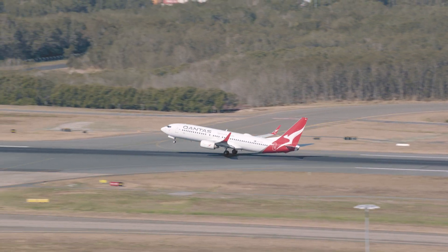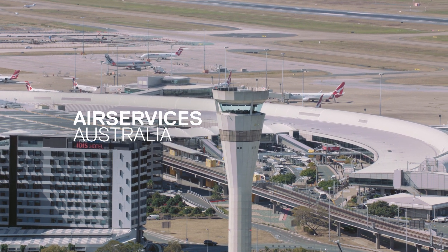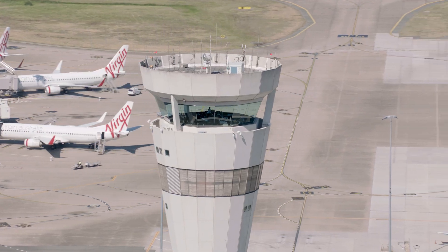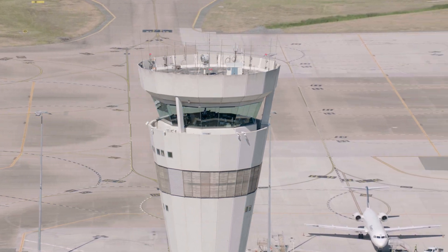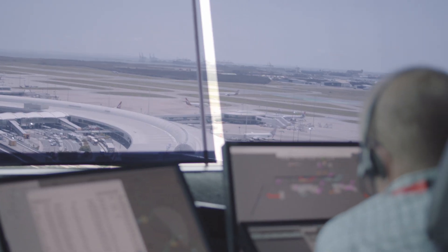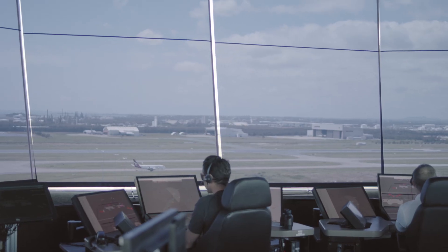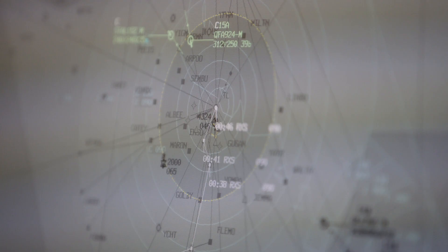A key part of ORAT is collaboration, and our biggest partner in all of this is Air Services. Air Services Australia is Australia's air navigation service provider. In the operations centres and in the tower, we've had new software and hardware installed for our air traffic controllers to use to manage aircraft arriving and departing from the runway.